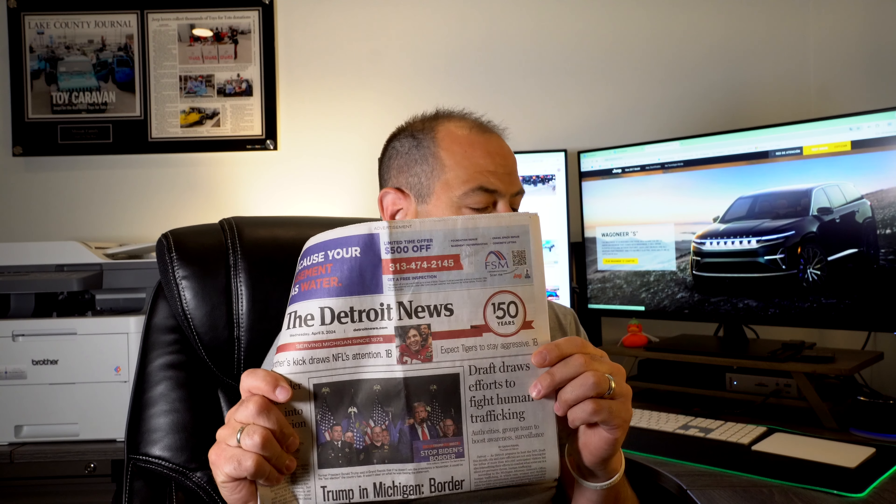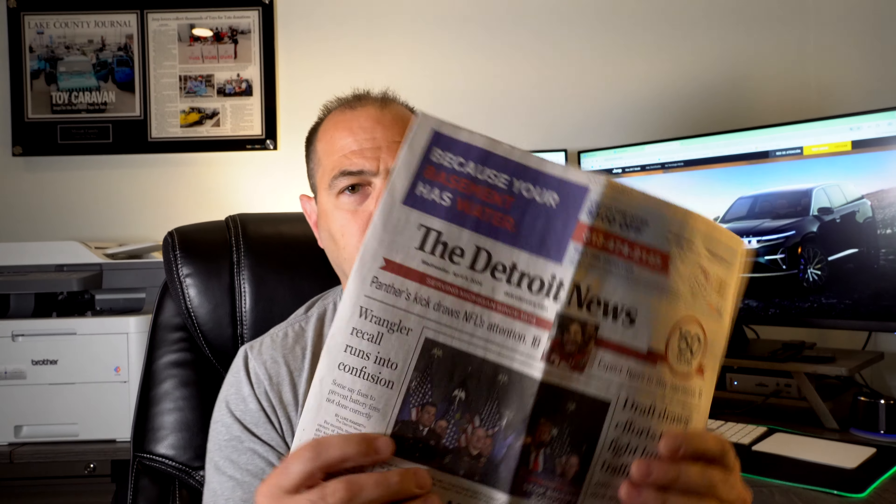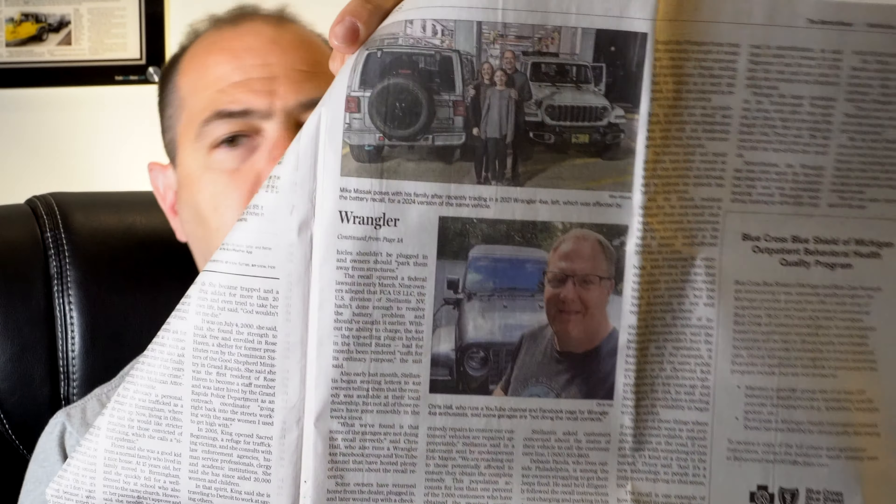We also want to thank Detroit News — we were quoted in the newspaper regarding the Wrangler recall. Myself and Chris Hall from the 4xe Enthusiast page were both cited in the article. It's a really nice piece about the 4xe, some of the recalls that have been going on, and some of the confusion that's been happening. I think they did a great job getting that information out. If you have any questions about the 4xe recalls, check our channel — we've got a ton of content on what's been going on.